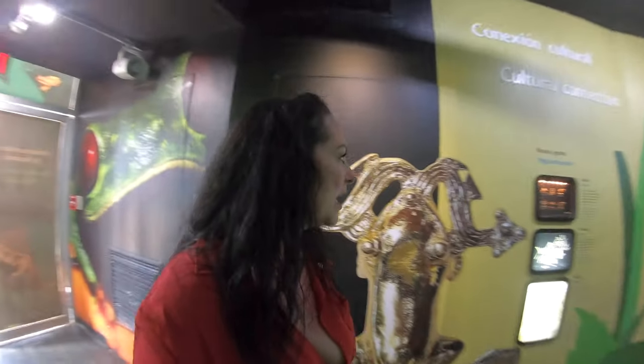I'm here at a Smithsonian park where they're studying the rainforest, trying to find cures and find different ways to make antibiotics. This is one of the coolest rainforests I've ever experienced, and right now I'm in the frog exhibit.